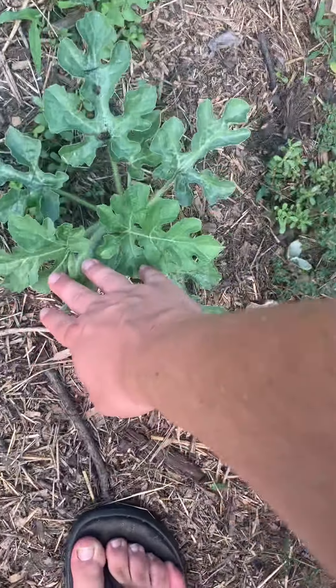And some zinnias. And another tomato plant right here. Plus some milkweed. Pulled out, unless it has all colors on it.